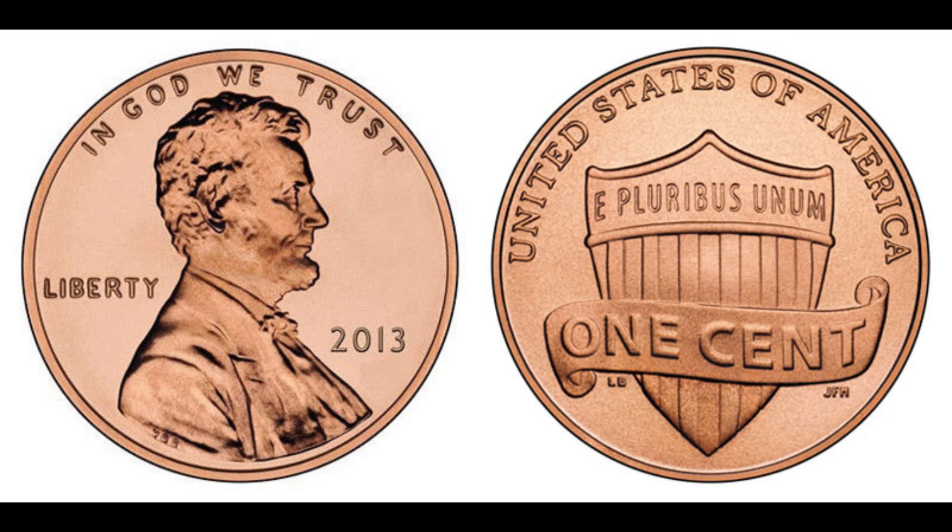The 2013 penny might look like any ordinary coin, but what sets this one apart is its unique error and the material it's made from. Unlike the typical zinc-coated pennies, this one was accidentally struck on a planchette meant for a different coin — specifically a bronze planchette supposed to be used for making foreign coins or special mint sets. Such errors are incredibly rare, and this mistake led to the creation of a penny that's truly one of a kind. It was graded MS69 by the Professional Coin Grading Service, making it nearly flawless. The combination of the rare error, the unique bronze planchette, and its near-perfect condition skyrocketed its value. When it hit the auction block, collectors from around the world battled it out, pushing the final sale price to an eye-watering $1.8 million.